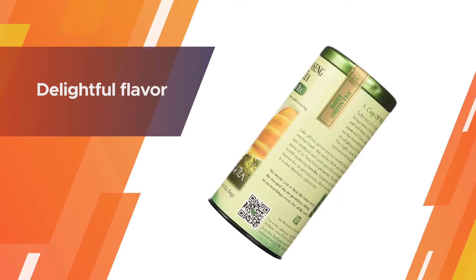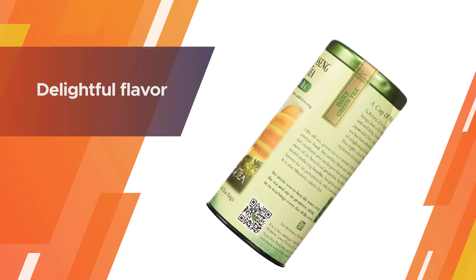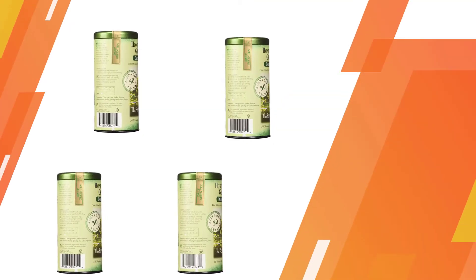This green tea comes at an affordable price and in a variety of options, including a 50-bag tin and a 250-bag bulk option.